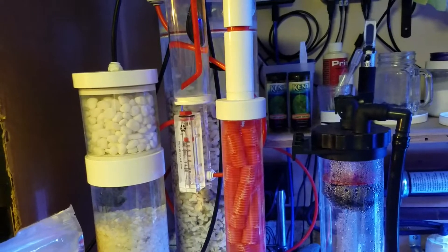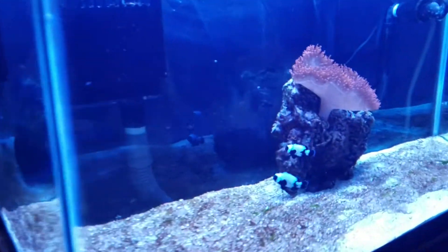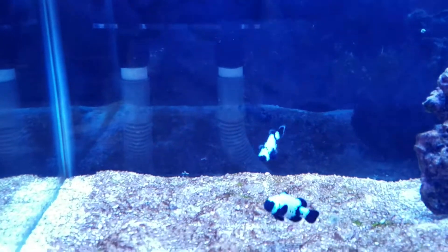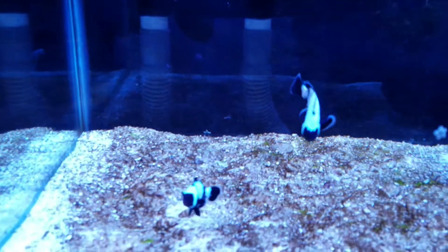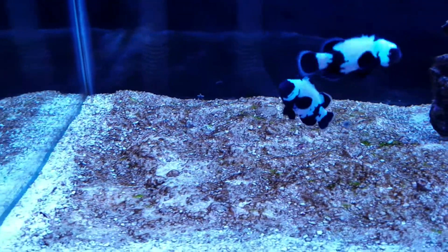German hardness dKH is 8.0, specific gravity 1.026. A couple of phantom extreme clowns we got the other day are doing well and have moved back in. You can see that the gravel on the bottom of this tank has grown a lot of algae unfortunately.